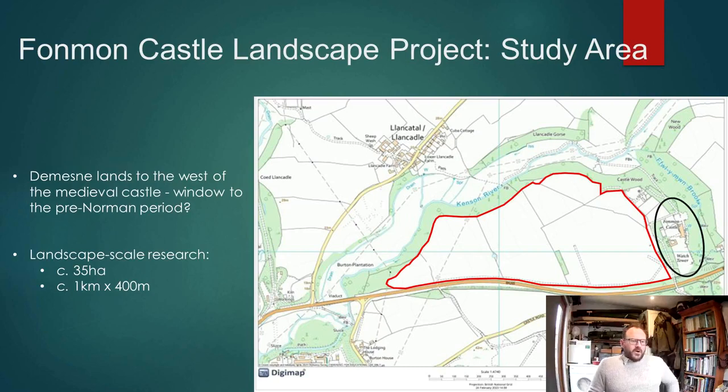This area was formally the demesne of the medieval castle. I was drawn to focusing on this particular area because it could be a useful window into exploring the pre-Norman period. If we go by the assumption that the medieval castle was positioned where it is because of some potential pre-existing focus, then focusing on the demesne land of the castle may be a good way of getting at that.